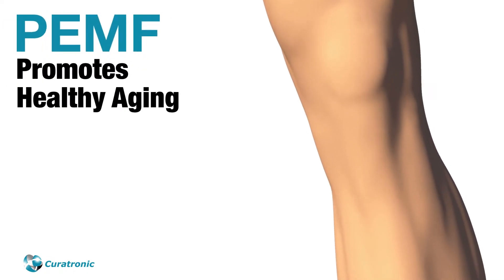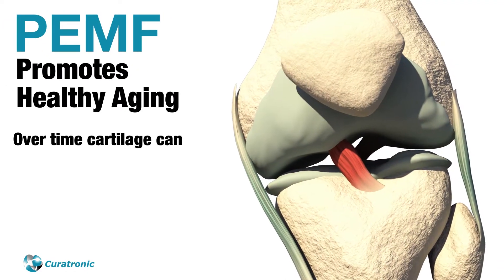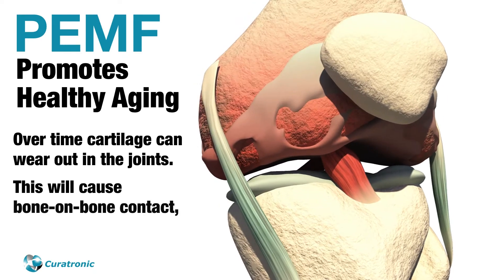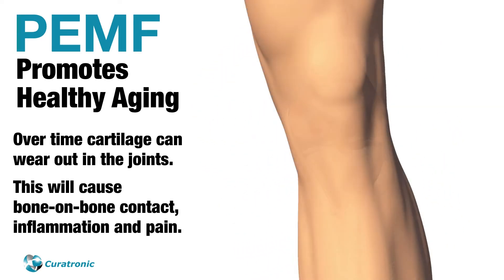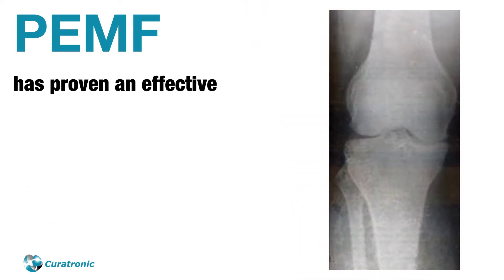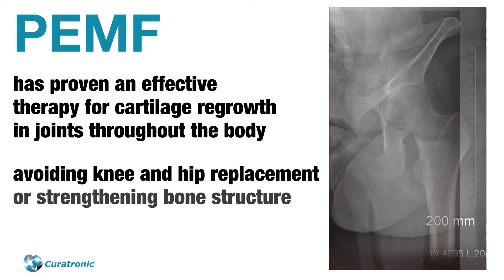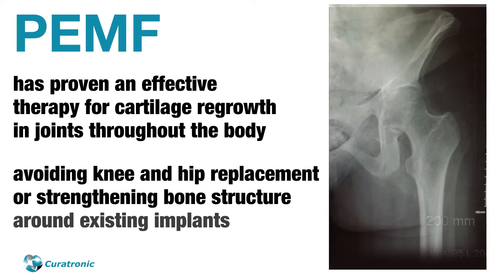PEMF promotes healthy aging. Over time, cartilage can wear out in the joints, causing bone-on-bone contact, inflammation, and pain. PEMF has proven an effective therapy for cartilage regrowth in joints throughout the body, avoiding knee and hip replacement or strengthening bone structure around existing implants.